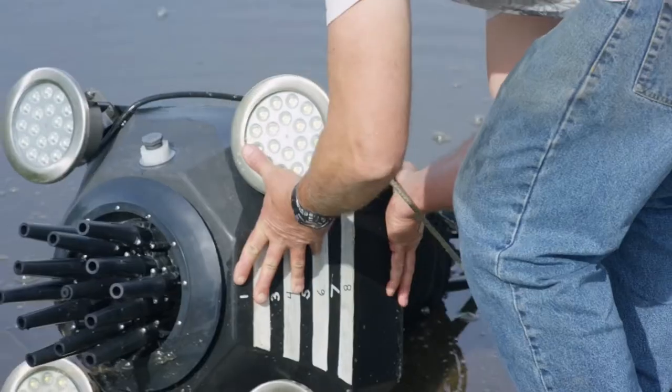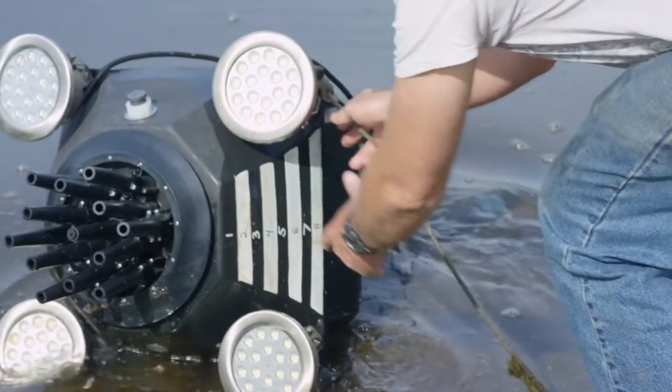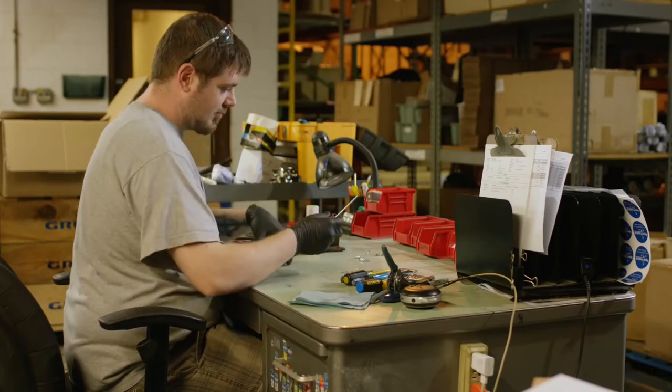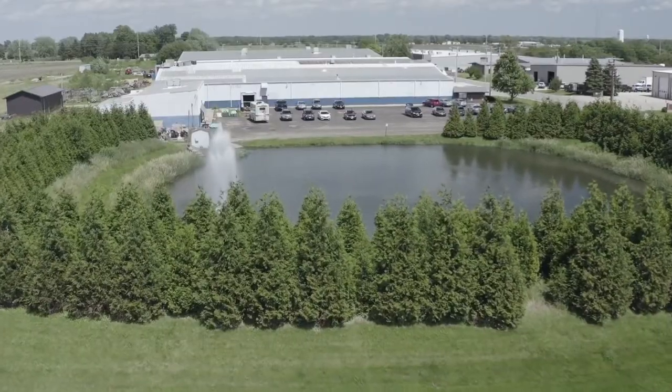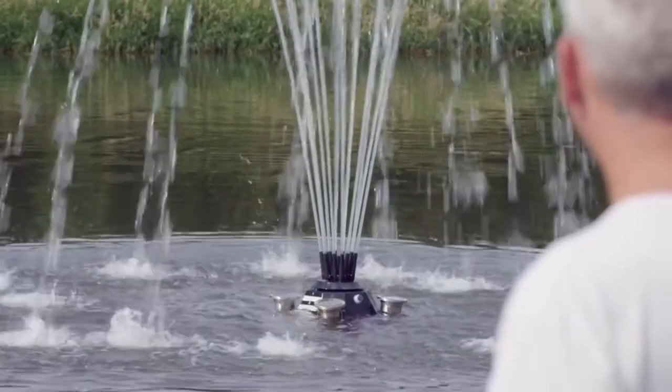With the Bolgen connectors, we're able to easily swap the unit out of the water, change something on it, and put it right back in, so that we can iterate on our testing very frequently due to the quick disconnect features.